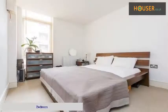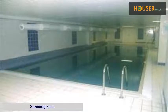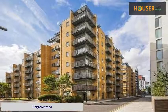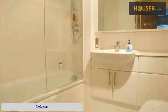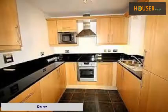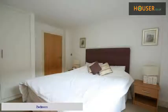Bedroom. Living room. Swimming pool. Neighbourhood. Gym. Bathroom. Kitchen. Bedroom.